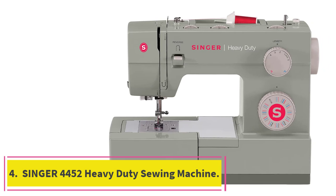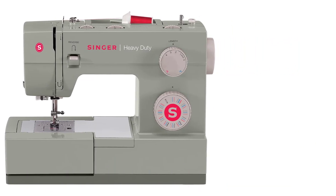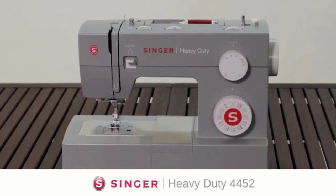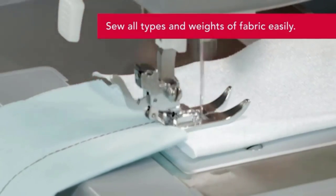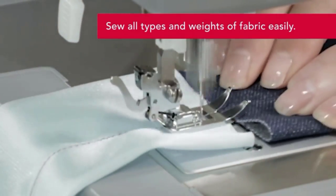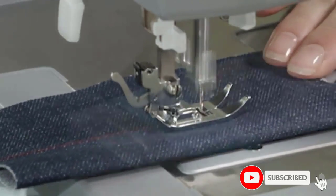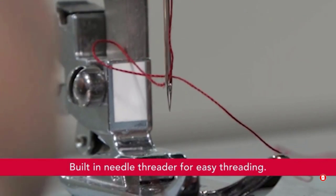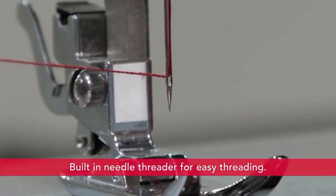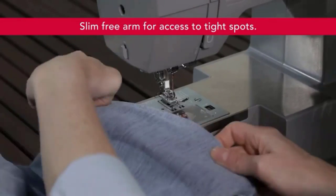At number four: the Singer 4452 heavy-duty sewing machine. This Singer has rightfully earned the heavy-duty descriptor — structurally, the metal frame and stainless steel bed plate ensure the machine will last for years and even withstand the occasional bump in the road. Yet somehow the machine is still light enough to easily carry around the house or to classes.